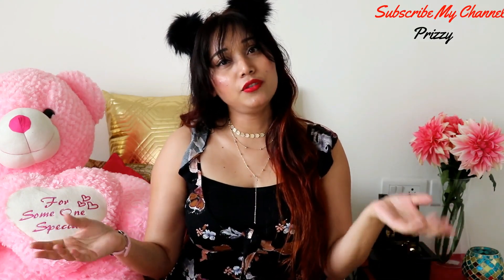Hey guys, welcome back to my channel! As you can read from the title, I'm doing the Club Factory haul. Without any further ado, let's just get started.